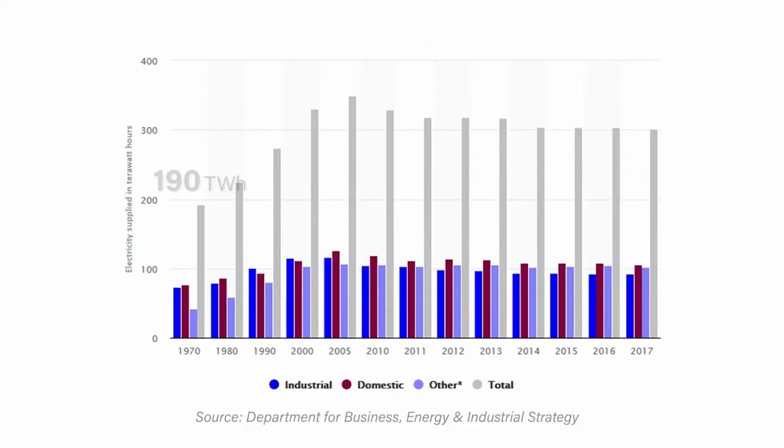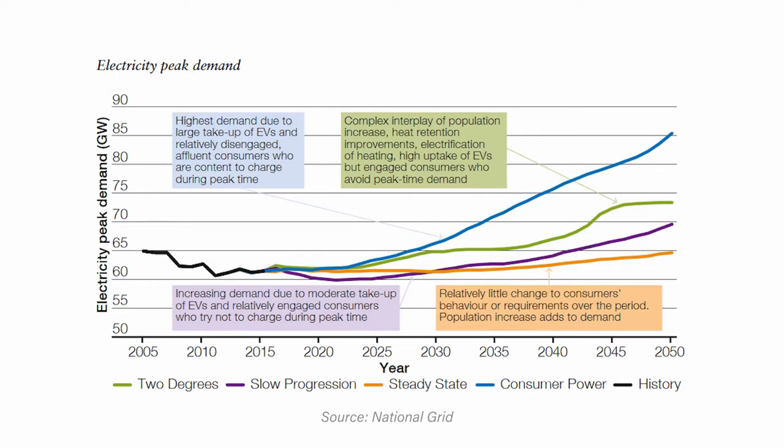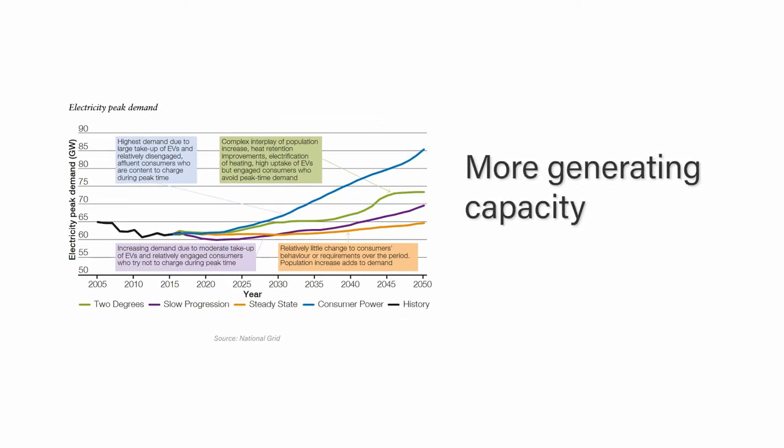Electricity consumption in the UK rose from 192 terawatt-hours in 1970 to 301 terawatt-hours in 2017, and that's a lot. Our future energy needs are open for debate, but all four scenarios currently being considered by National Grid will require us to create more generating capacity and, as importantly, use less electricity.